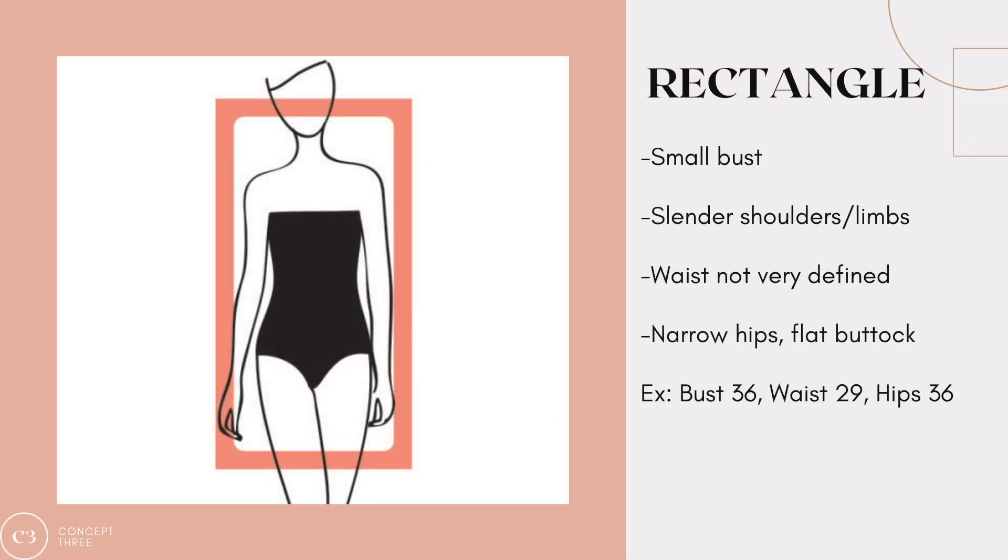The next body shape is the rectangle, or the banana. The rectangle is characterized by having equal measurements up and down the body. This person does not have a well-defined waist and is not particularly curvy or busty — they tend to have a very straight figure that goes up and down. To figure this out using measurements, measure your shoulders, bust, waist, and hips. If everything is kind of equal in size, then you are likely a rectangle body shape.